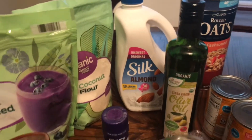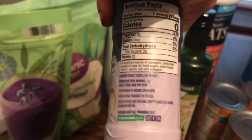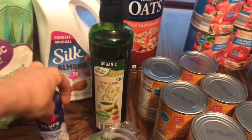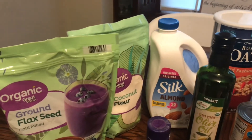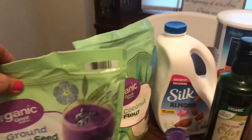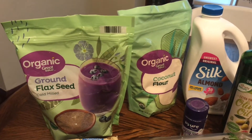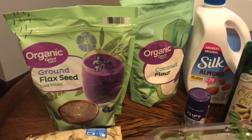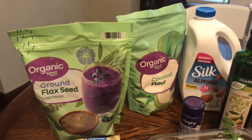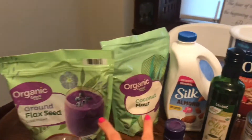At Walmart I got almond milk, and some more pure stevia — stevia leaf extract, organic and non-GMO. I also need to make more of my gluten-free flour blend, so I got two of the flours I use for that: ground flaxseed and coconut flour. I may make a video soon on how I make my gluten-free flour blend. If you're super tight on a budget, just mixing these two half and half is a good option.